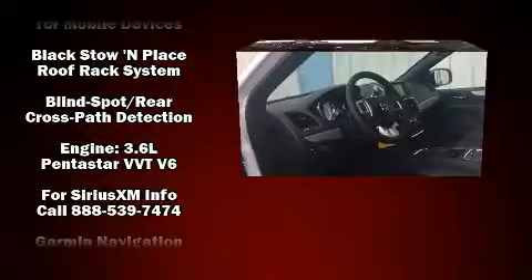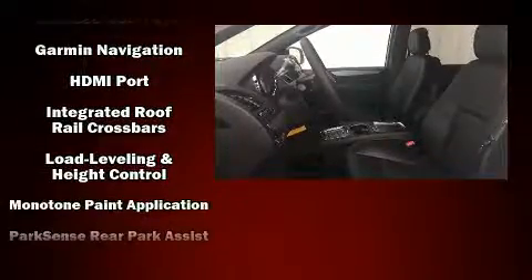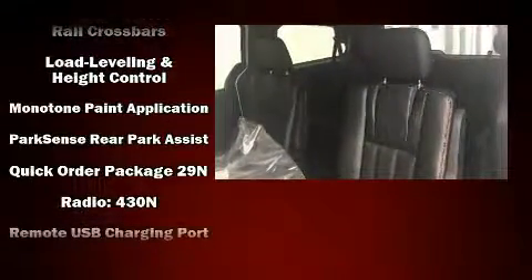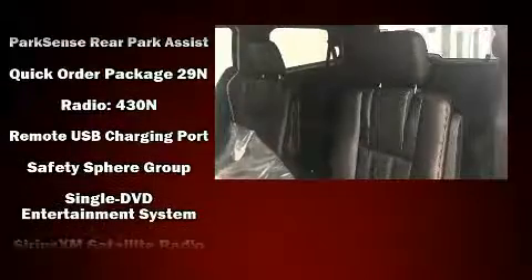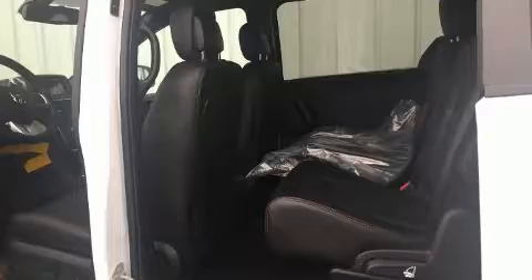Dodge also prioritized safety and security with features such as front side impact airbags, traction control, a security system, and four-wheel disc brakes with ABS. Brake assist technology provides extra pressure when applying the brakes.